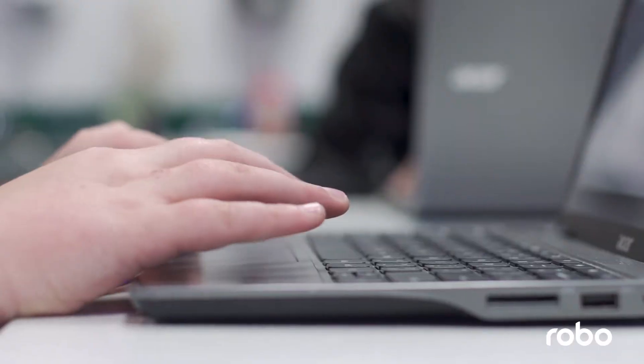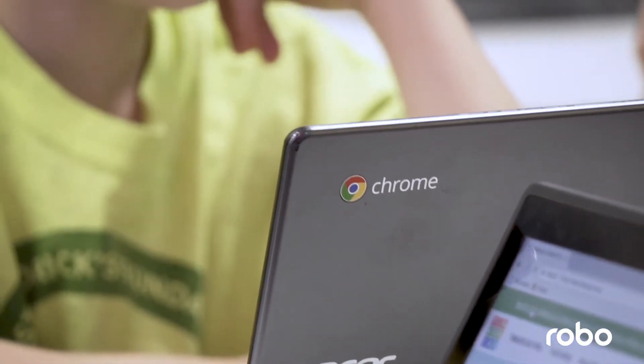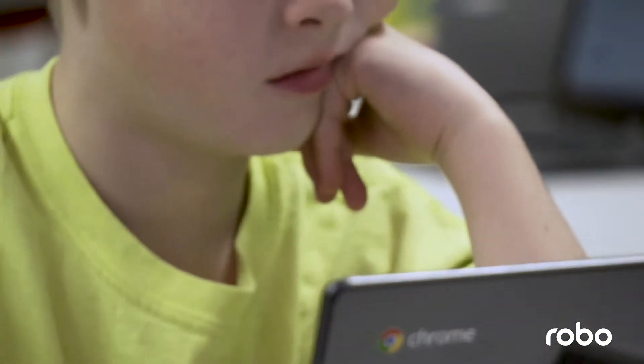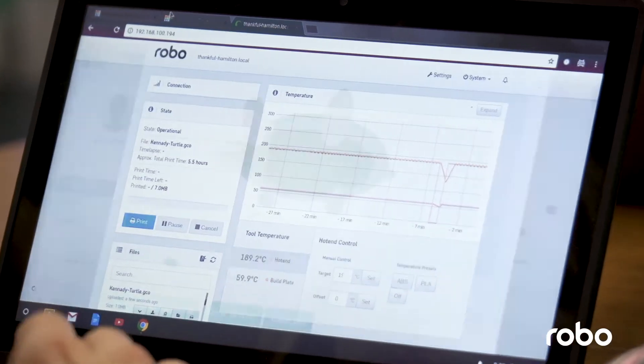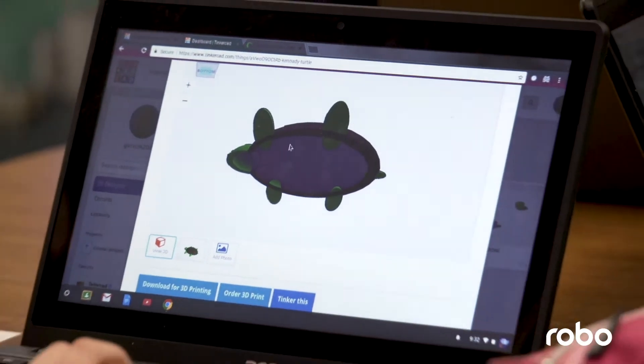I got so excited with the R2 and the C2 because we're a Chromebook school. When it is Chromebook compatible and my kids can literally download to their drive and then send it straight to the printer, that was a game changer for us.